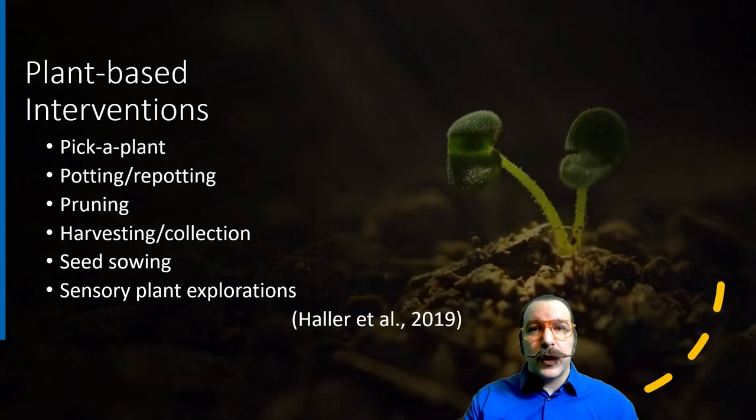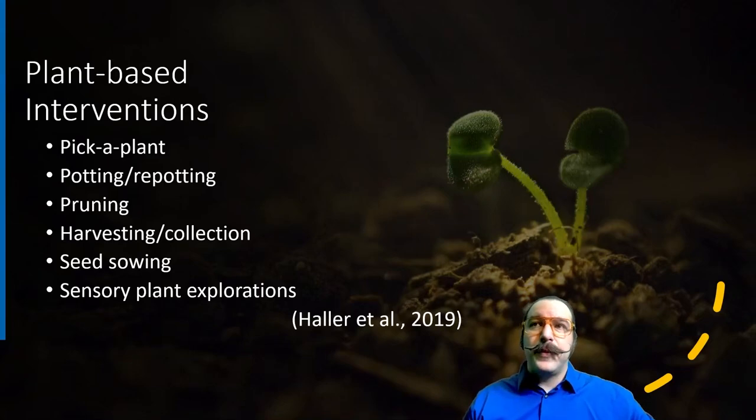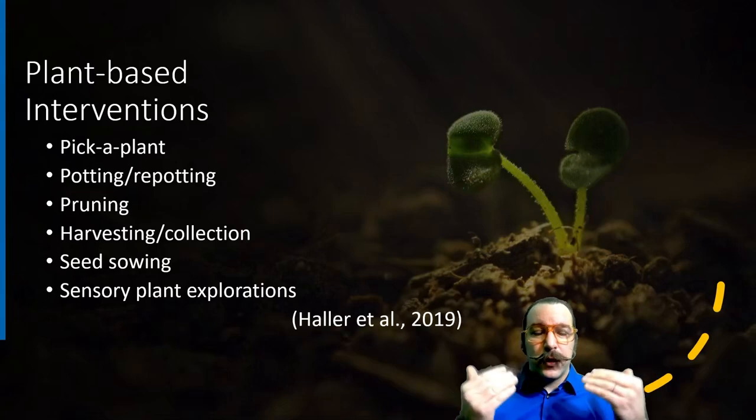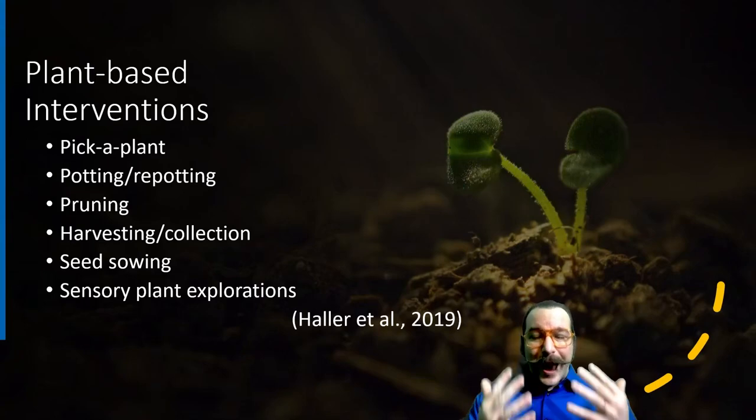Some other interventions include harvesting or collecting, seed sowing from collected seeds as part of the harvesting process, and sensory plant exploration. I really like the use of a sensory garden because it's multifaceted and can be customized to what your client needs. For example, if your client is experiencing higher levels of stress, you can use it as a distress tolerance or de-stressing tactic — especially using aromatic plants like lavender, cedar, or sage — because there's such a strong link between scent and memory. You can harness that pathway for helping clients remember that they can be calm even in stressful situations, just by using those scents to activate those calming pathways.